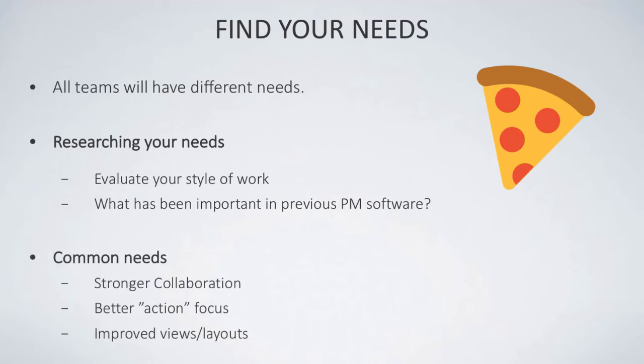In terms of common needs that tend to come up, it's usually stronger collaboration, better action focus — meaning a more actionable status around your activities — or an improved view or layout. These tend to be the things that get brought up most when people are looking for project management software.